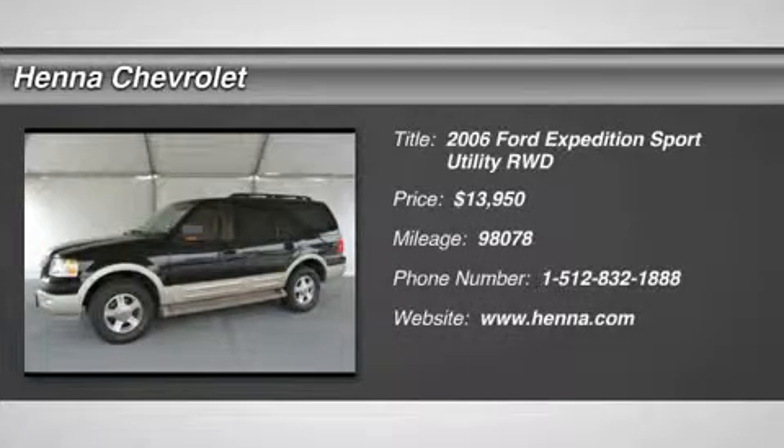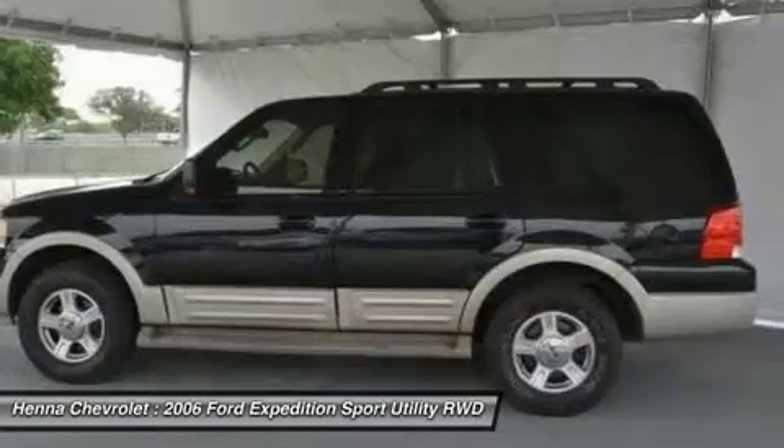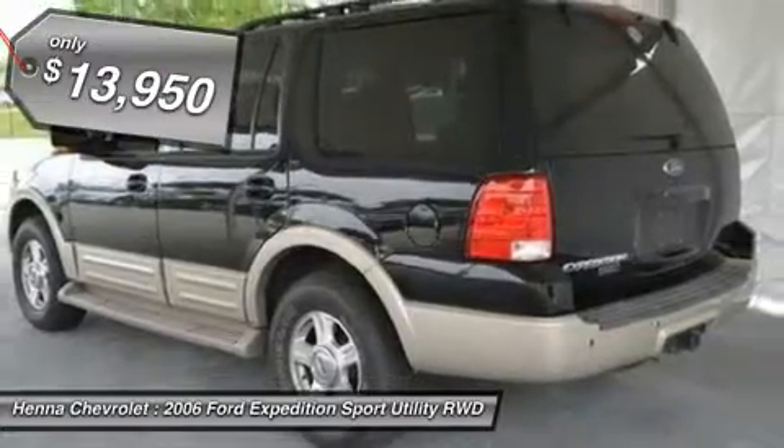5.4L V8 OHC 24V. Confused about which vehicle to buy? Well, look no further than this terrific 2006 Ford Expedition. New Car Test Drive said it.